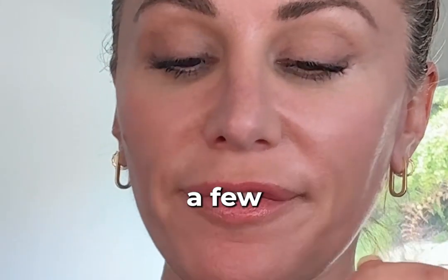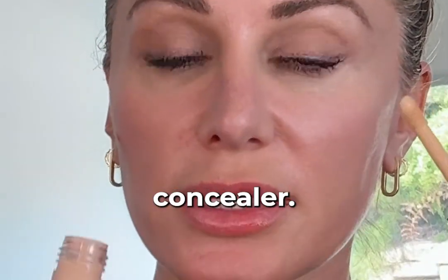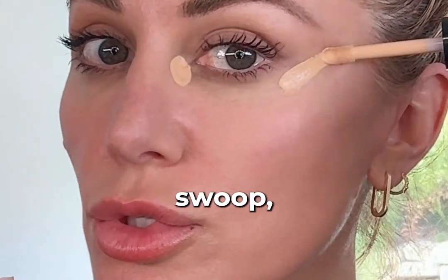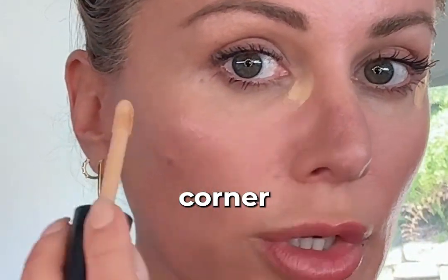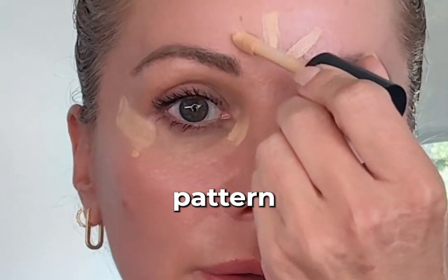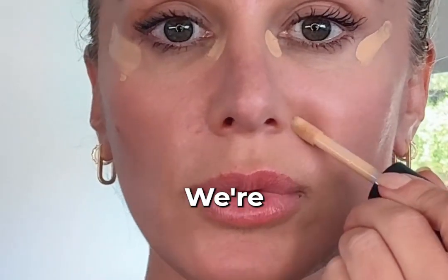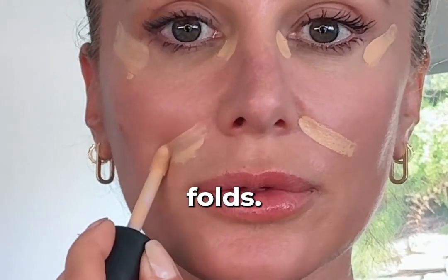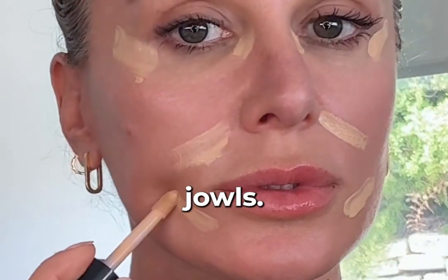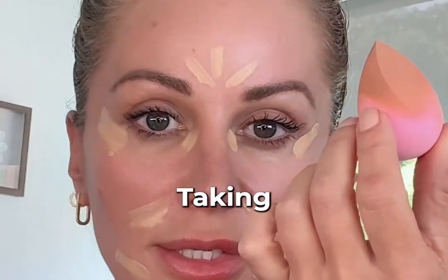Next, we have to hit a few key spots with concealer. I'm using the Say Concealer — corner, swoop, corner, swoop. A little starburst pattern between the brows. We want to lift out those nasal folds, elevate the jowls, and you're good to go.